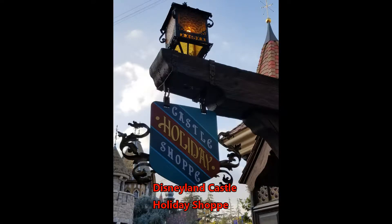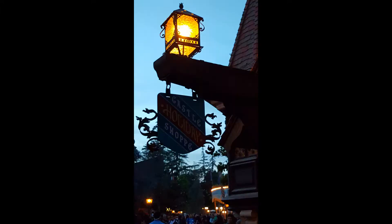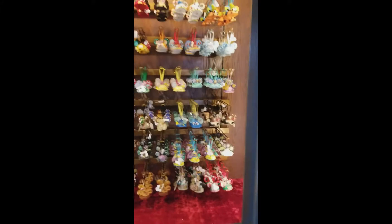Thank you for joining the Mickey Bunch on our next shopping adventure. This time we're going to go where it's Christmas all year long, and that's the Castle Holiday Shop inside Fantasyland, just through Sleeping Beauty's Castle. Come on in and let's see what's inside.